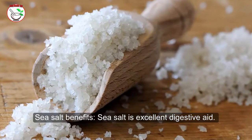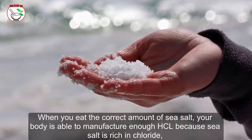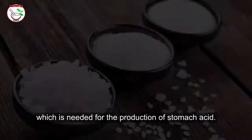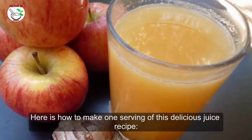Sea salt benefits: Sea salt is an excellent digestive aid. When you eat the correct amount of sea salt, your body is able to manufacture enough HCL, because sea salt is rich in chloride, which is needed for the production of stomach acid. Here is how to make one serving of this delicious juice recipe.